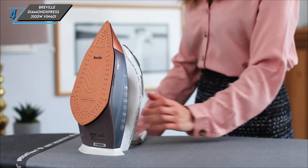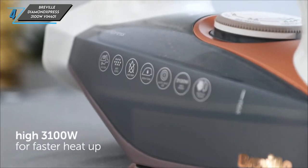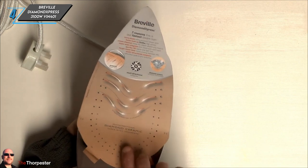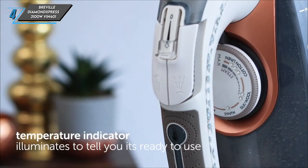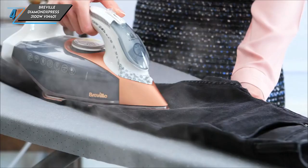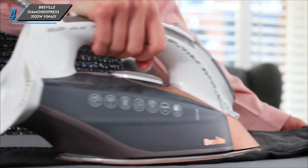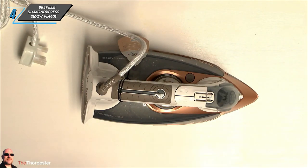The generous water tank capacity ensures prolonged usage, ideal for those facing towering laundry piles. Testers noted the impressive steam shot initially, albeit with occasional inconsistencies, which could pose a minor inconvenience for heavily wrinkled clothes. However, with no more than 10 seconds of continuous steam, even the most stubborn creases surrendered, establishing this iron as a dependable companion for most wardrobes.